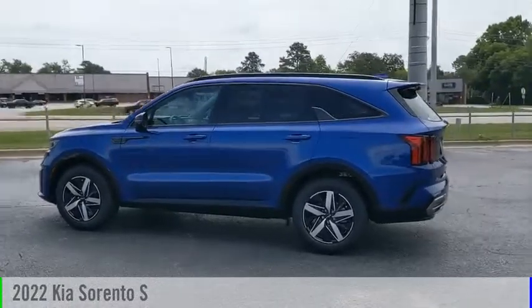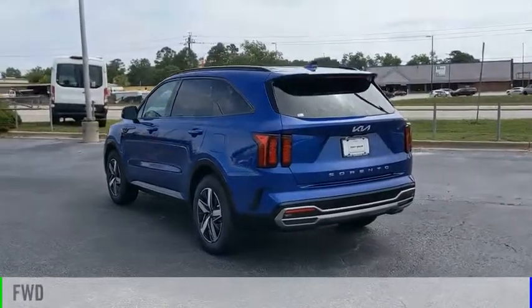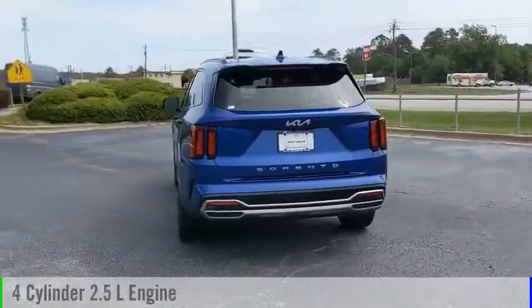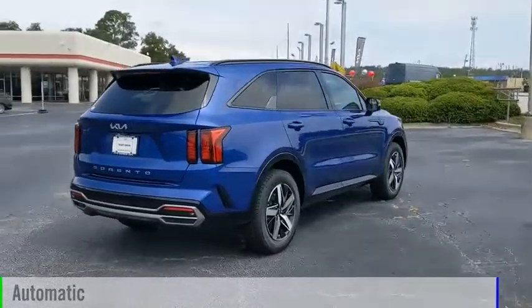Come test drive the 2022 Sorento. This vehicle is powered by a front-wheel drive, four-cylinder, 2.5-liter engine, and comes with an automatic transmission.